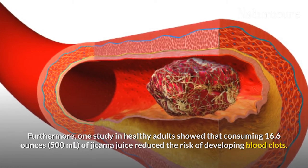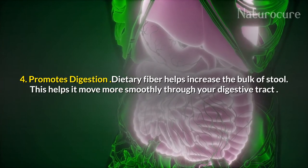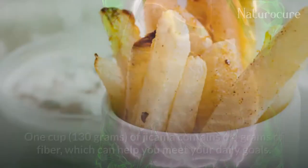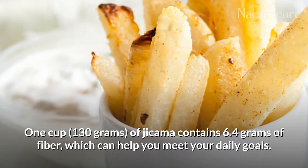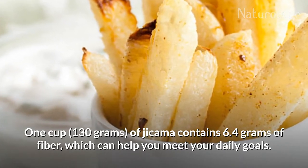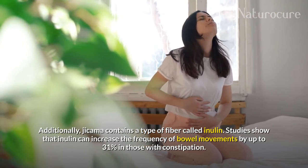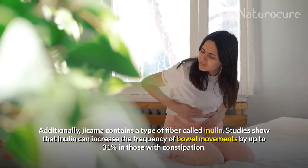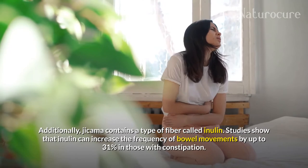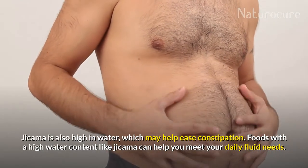Jicama promotes digestion. Dietary fiber helps increase the bulk of stool, which helps it move more smoothly through your digestive tract. One cup, 130 grams, of jicama contains 6.5 grams of fiber, which can help you meet your daily goals. Additionally, jicama contains a type of fiber called inulin. Studies show that inulin can increase the frequency of bowel movements by up to 31% in those with constipation.